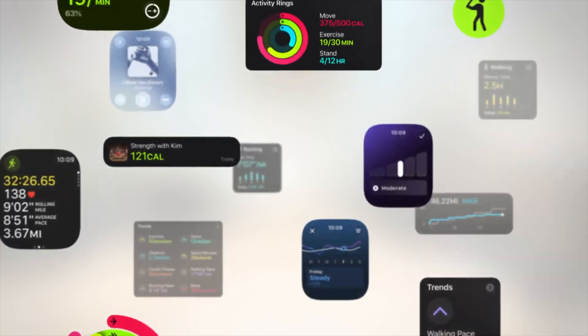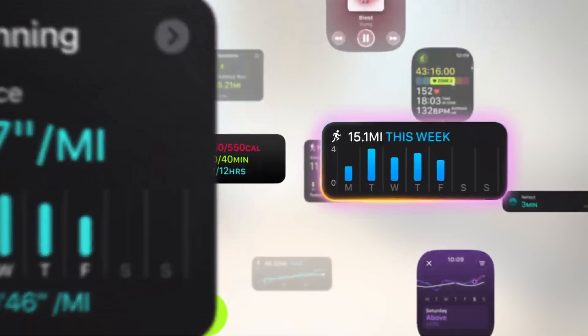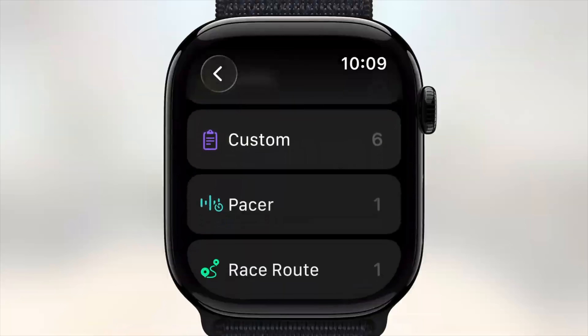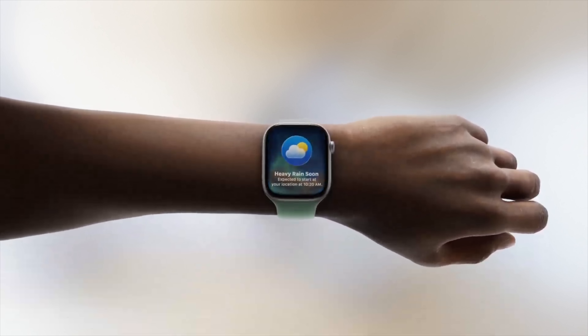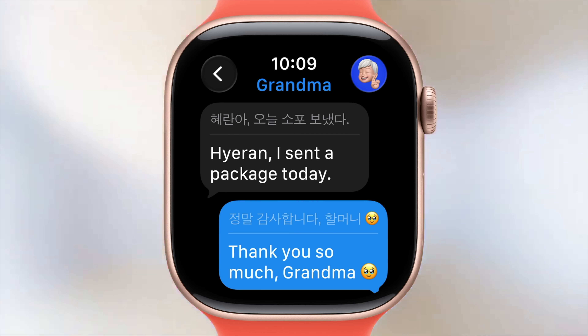watchOS 26 got some interesting upgrades, including something called Workout Buddy powered by Apple Intelligence. It will generate personalized pep talks using voice data from Apple Fitness+ trainers and follow along with you as you work out. The workout app is also getting a redesign with better controls. There's a new gesture called a wrist flick — you can flick your wrist to dismiss notifications or silence an incoming call, in addition to the double tap gesture. All the live translation features and live captions from iOS 26 and Mac will also be available on watchOS 26.